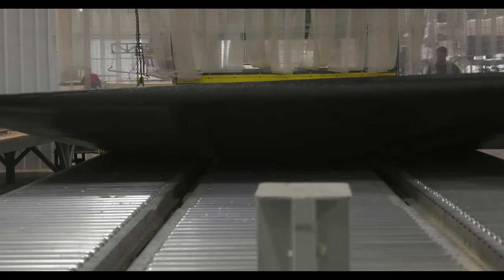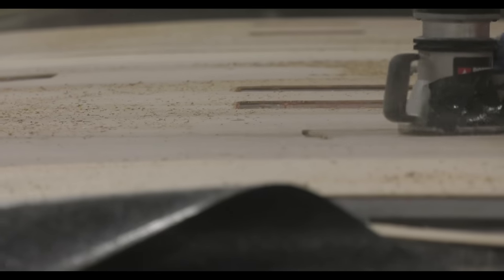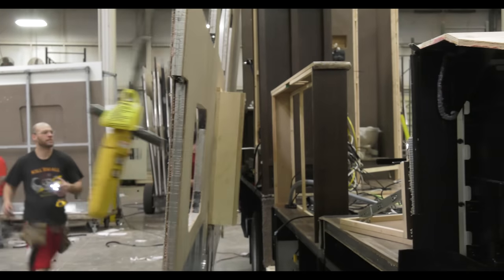After the designated time, the structure is removed from the lamination bed and a team armed with routers moves in to cut out the spaces for windows, doors, and vents. It's time to take that laminated sidewall and attach it to the motorhome. The entire wall is now anchored in place.